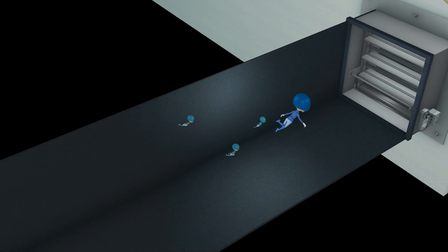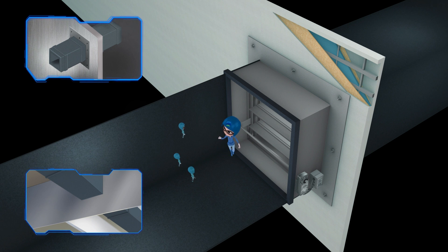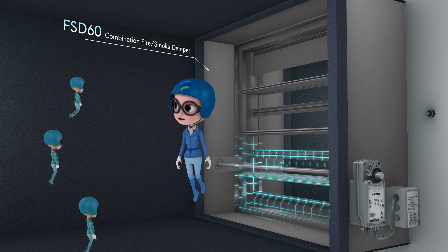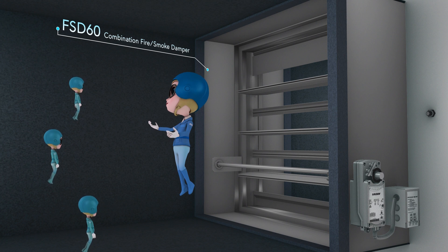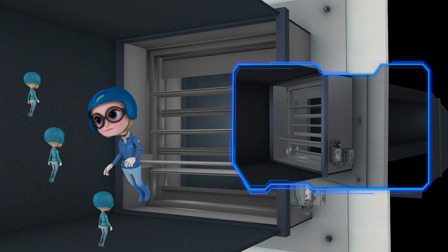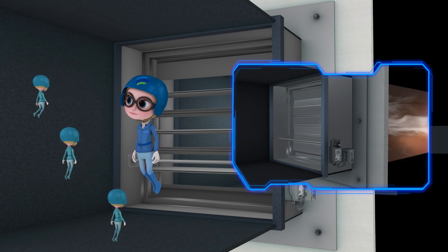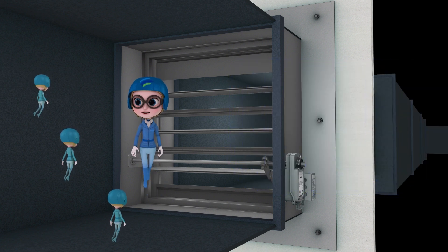Ducts within a building will often penetrate through fire-resistive rated features, such as fire partitions, smoke barriers, or even floor-ceiling assemblies, to name a few. When this happens, life-safety dampers, such as a fire-smoke damper, are required by the building code to protect the air duct opening at that location. These specialty dampers allow air to flow or be controlled, but in a fire event will close to prevent the spread of fire and smoke. This is intended to help keep people safe and can minimize the loss of property.